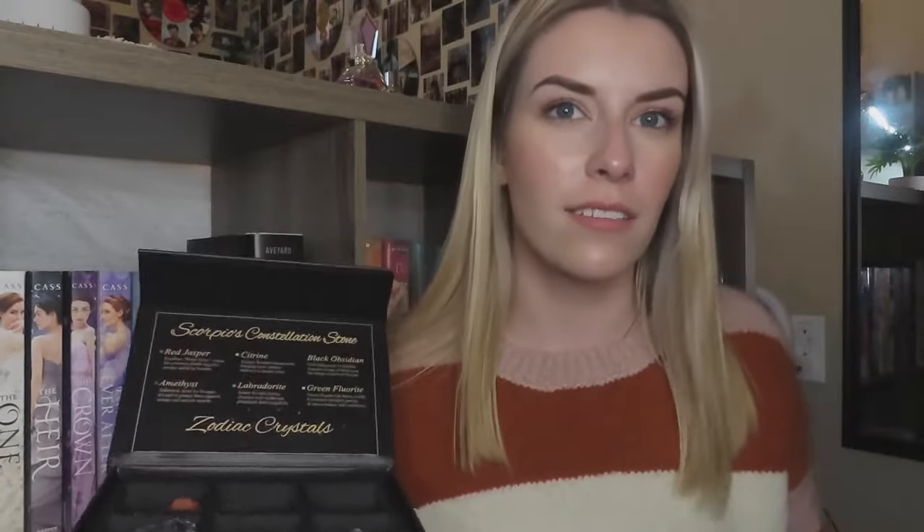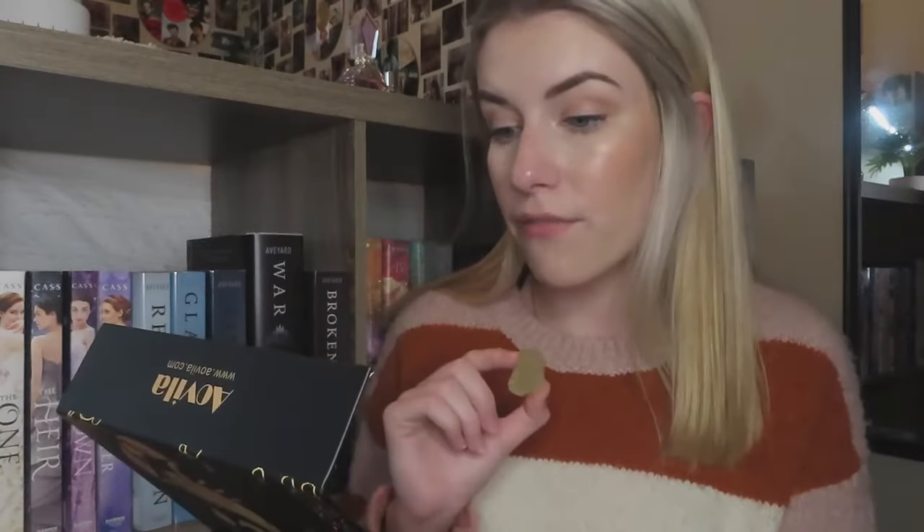Opening it up, there's a cover over the crystals so they're very well protected. These also all came in a box within another box — they're packaged really well. The first stone is a red jasper: 'Excellent worry stone — calms the emotions, absorbs negative energy, and is useful for Scorpio.' Then we have citrine: 'Citrine activates Scorpio's imagination, bringing more creative visions to a clearer mind.' Then there's black obsidian: 'A grounding stone to absorb negative energy, unburdening the deeply emotional Scorpio.'